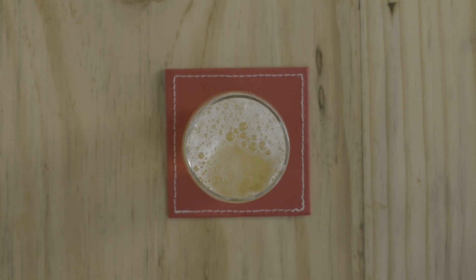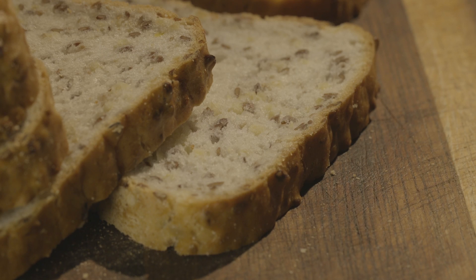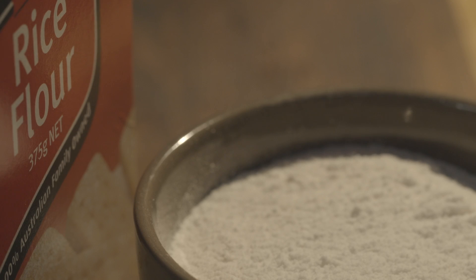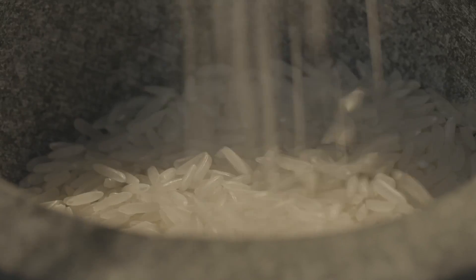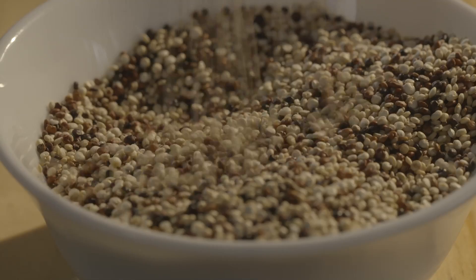The good news is, these days there are more gluten free products available than ever before. These include breads made with buckwheat and rice flour and pasta made with other gluten free ingredients. Other good options include rice, rice noodles, polenta, lentils and quinoa.